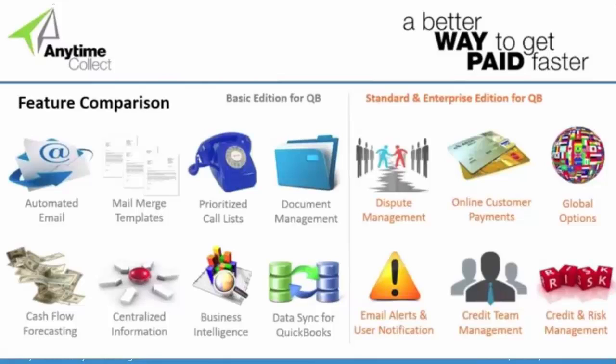I wanted to put up a graphic to paint a picture of all the things we do within the application — we do have three editions. The basic edition for QuickBooks includes automated email, mail merge templates, a prioritized list of companies you need to call, built-in document management to store customer contracts and bills of lading, cash forecasting, bringing all that information into a central location, and a nice dashboard with reports and inquiries so you can analyze what's going on. And we provide out-of-the-box integration with QuickBooks.